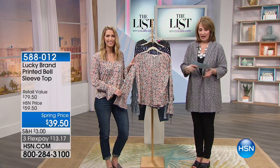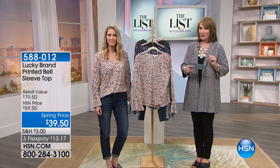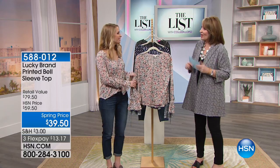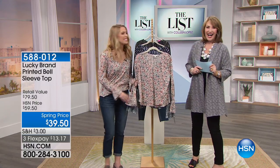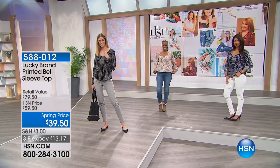If you love it, Lucky Brand is $39.90 — that's $20 off the regular price. All sizes and all four beautiful prints are available. Samantha, always a pleasure — thank you so much. Stay right there, we are busy taking your calls with a lot more coming up on The List.